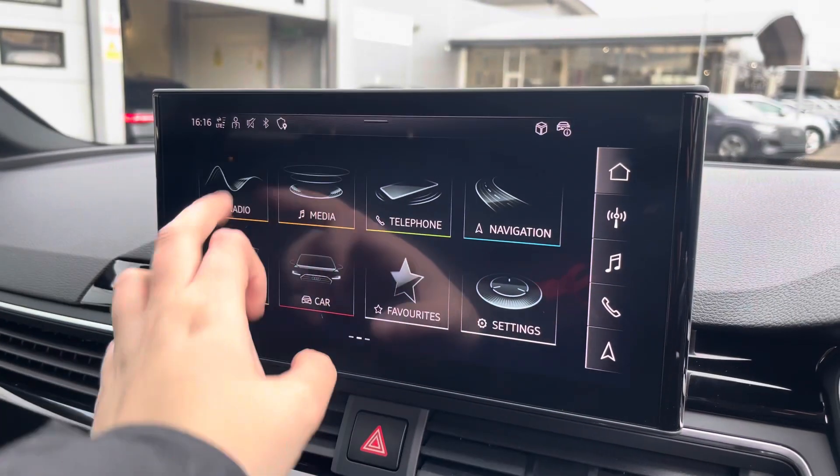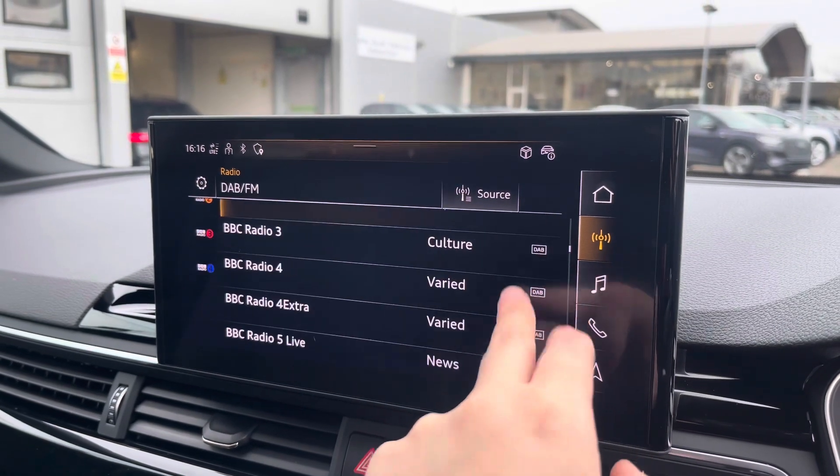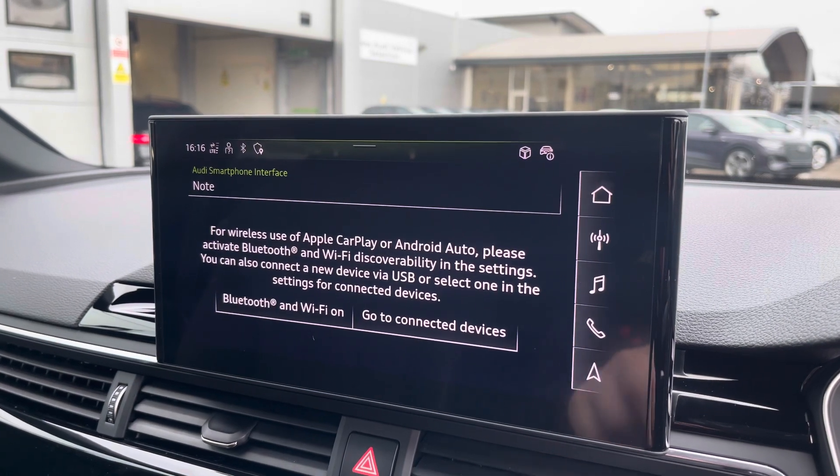Over to the multimedia — this is fitted with DAB and FM radio stations, providing you with a larger variety suitable for all passengers. You can also connect your smartphone via Bluetooth for the use of Apple CarPlay and Android Auto.